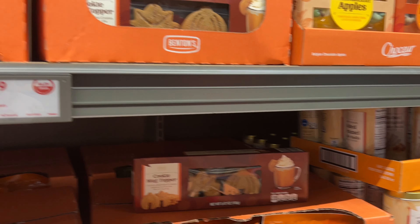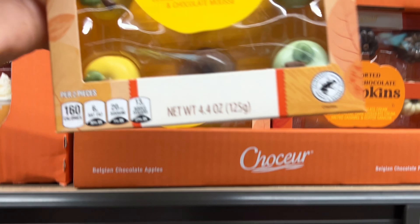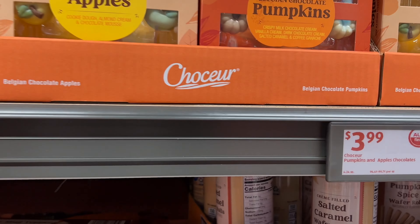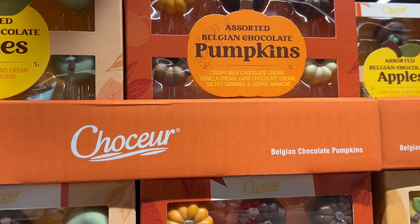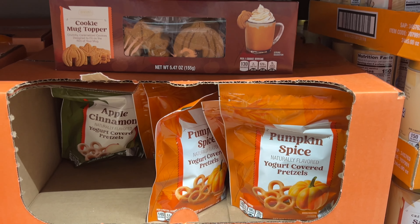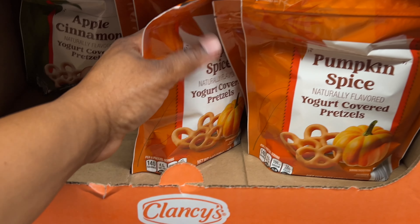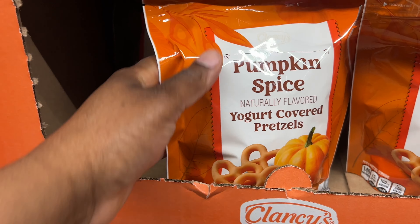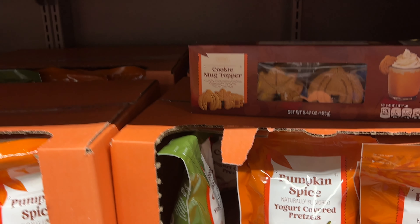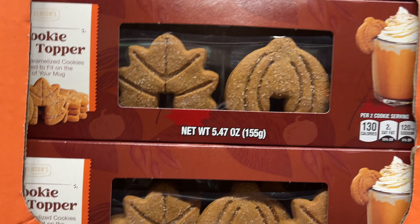It's starting to look like fall at Aldi! Look at these Belgian chocolate apples — they're assorted and $3.99. They look so good! They also have pumpkin-shaped ones. And right here they have pumpkin spice or cinnamon apple pretzels — these look good too. The apple one says naturally flavored.